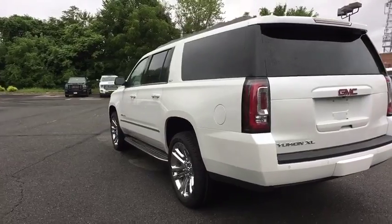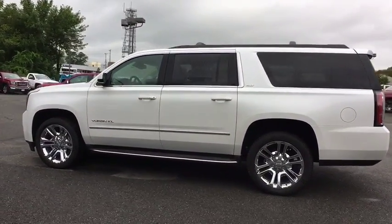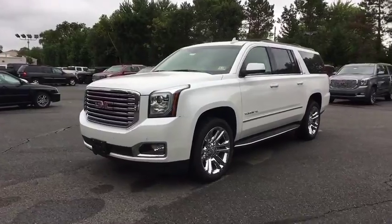Universal garage door opener, heated steering wheel, fog light, CD player, electronic stability control, heated front seats, rear window defroster, power windows, security system, trip computer, compass.